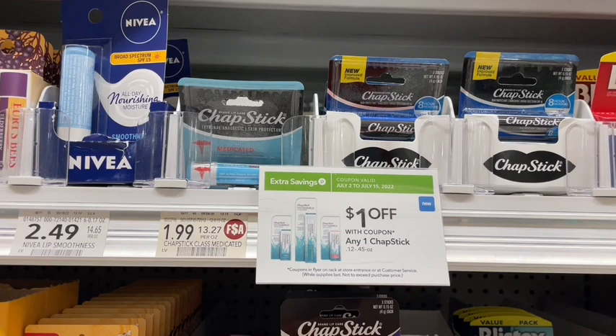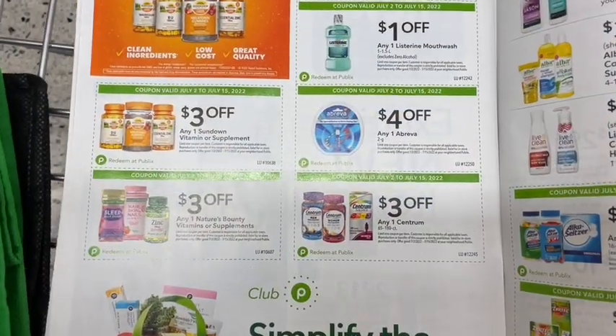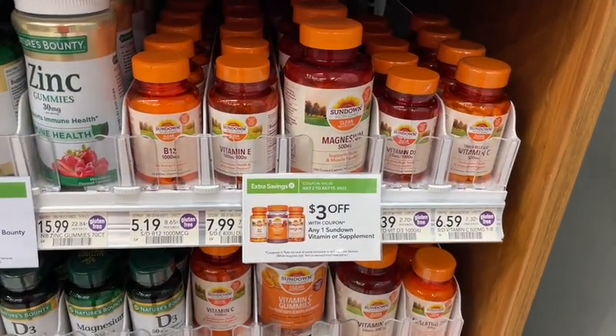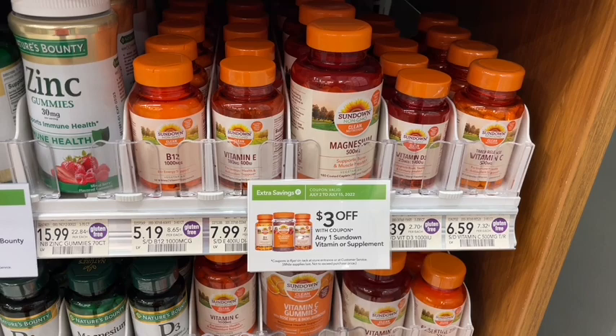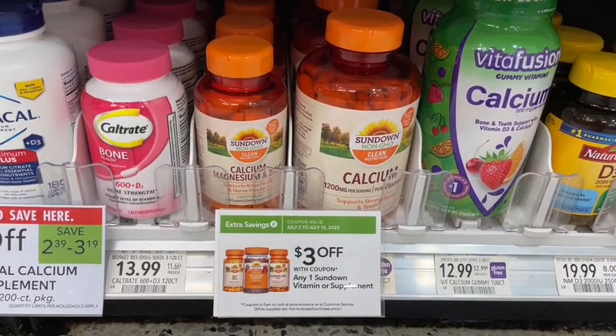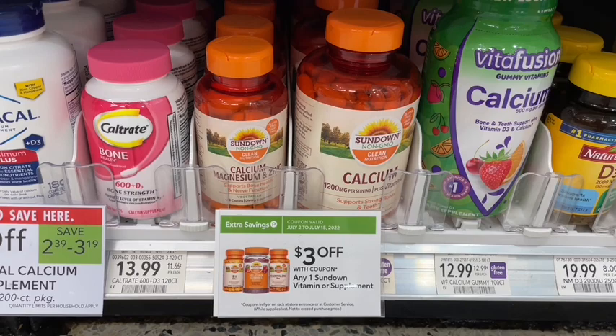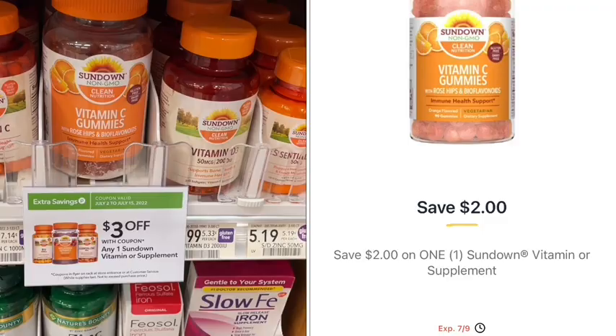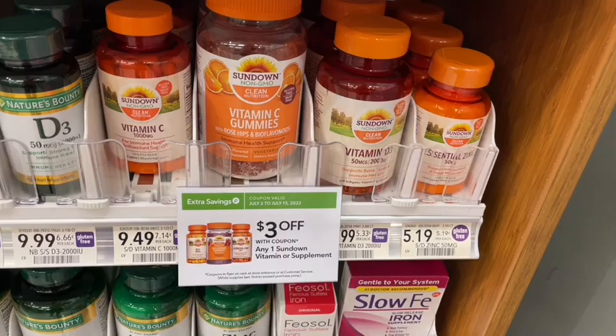Looking at the green flyer, we have several vitamin coupons. For Sundown, there are a bunch of different varieties — the best deals at my store are the C and zinc at $5.19 each. With the $3 off flyer coupon plus the $2 digital coupon, that's just 19 cents a piece. But on Sunday, if you get the newspaper there's a $3 coupon in there making those completely free plus a moneymaker this week.